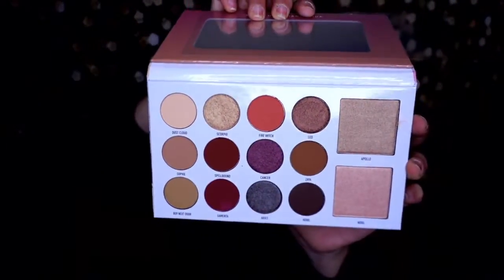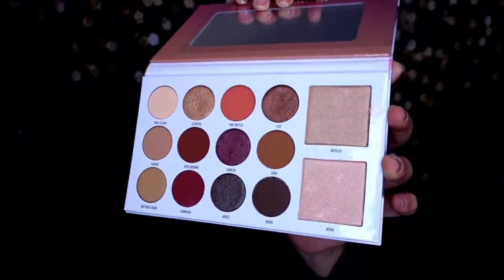Last but not least, the Morphe x Manny MUA Glam palette. Manny says it's been so special to collaborate with Morphe on this glam collection. It's 14 shades of ultimate glam — the palette looks like marble and feels really good quality. It has wearable everyday colors, some daring night-out colors, and two highlights. Since I already have one Manny MUA palette, I'm going to repackage this and potentially pass it along.